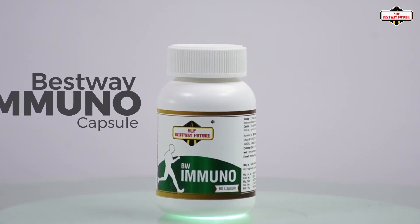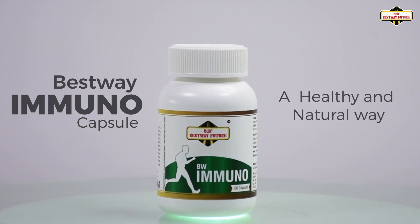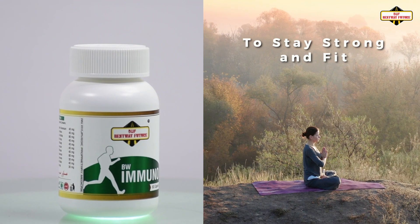Best Way Immunocapsule — a healthy and natural way to stay strong and fit.